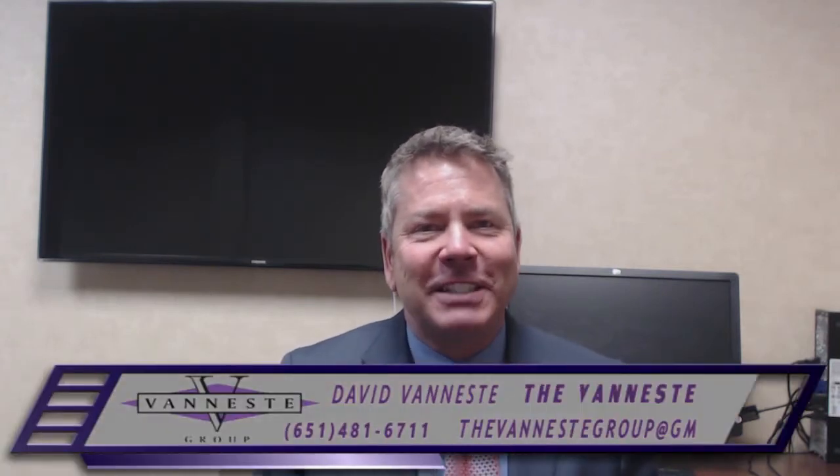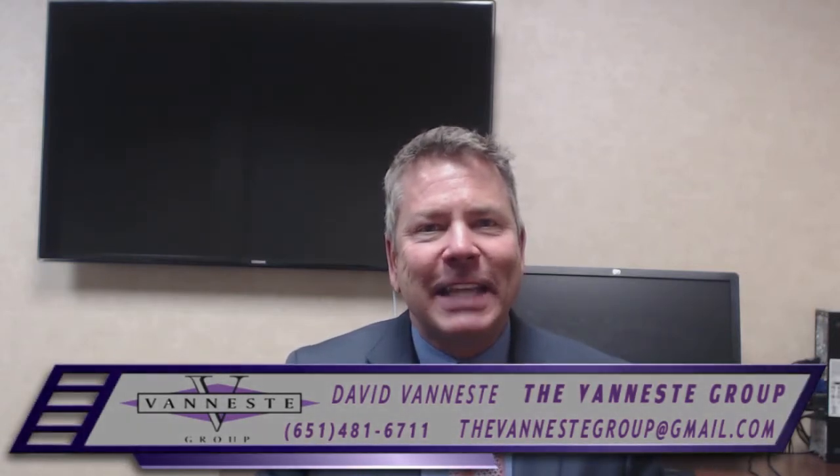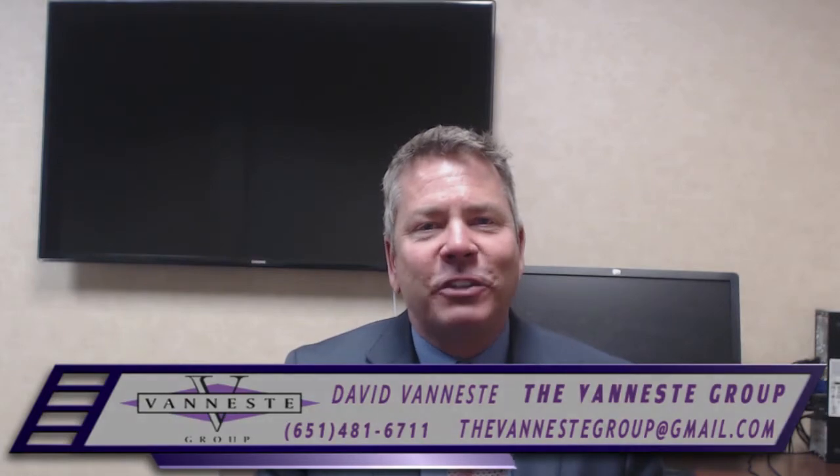Remember, it's a free app. It's one of the coolest I've seen in real estate. To download yours, simply click on the link attached to this email. You can add it to your phone, your smart tablet, whatever you'd like. Again, thanks for tuning in. It's David Venesti with The Venesti Group, Eddie Diner Realty. 651-481-6711, or simply just reply to this email. I'll talk to you soon.